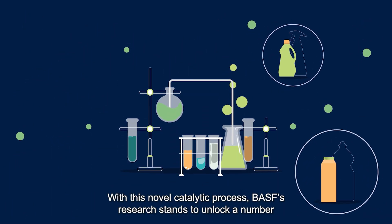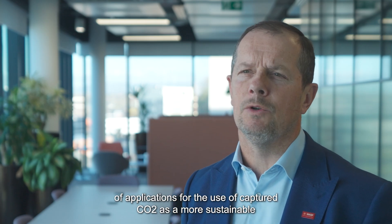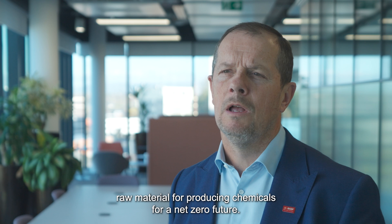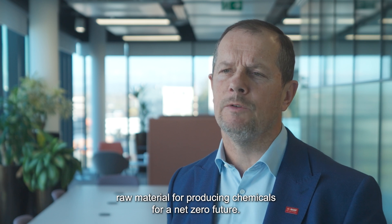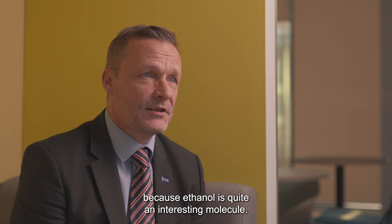With this novel catalytic process, BASF's research stands to unlock a number of applications for the use of captured CO2 as a more sustainable raw material for producing chemicals for a net-zero future. The conversion of CO2 to ethanol is really important because ethanol is quite an interesting molecule.